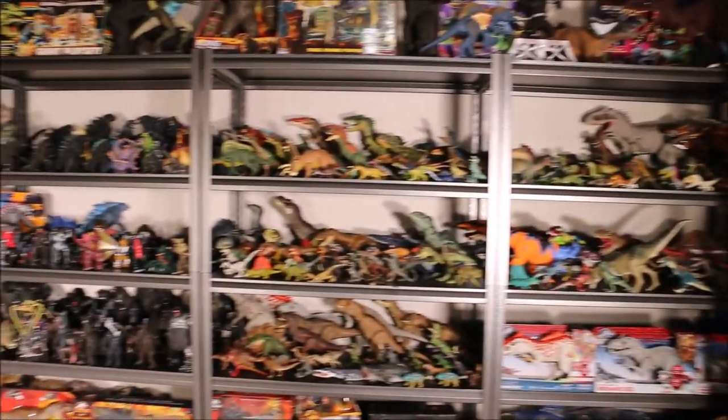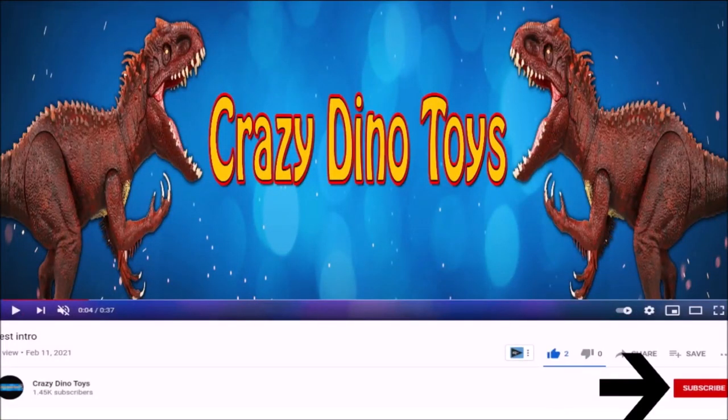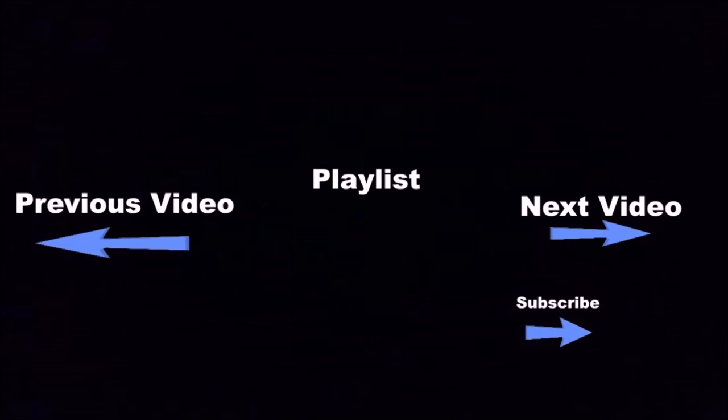Stay tuned to Crazy Dino Toys on YouTube. Click the subscribe button below this video to see a lot more fun videos. Click the boxes below for a lot more fun videos, and if you want to see even more, go ahead and click the subscribe button.